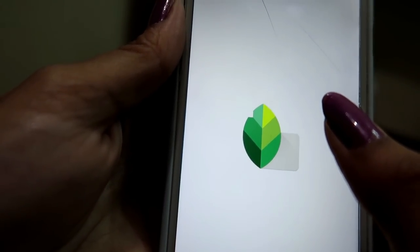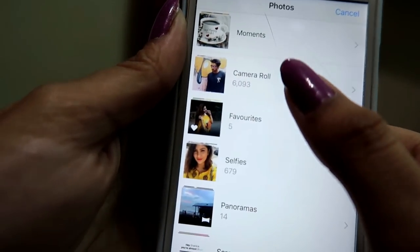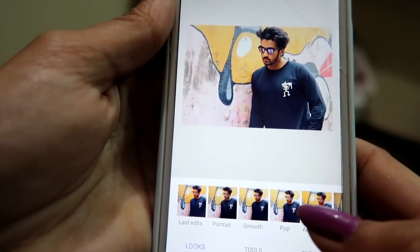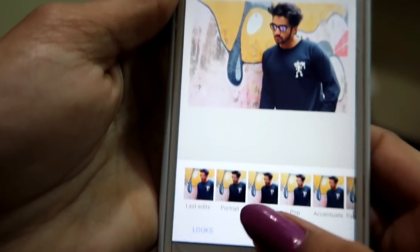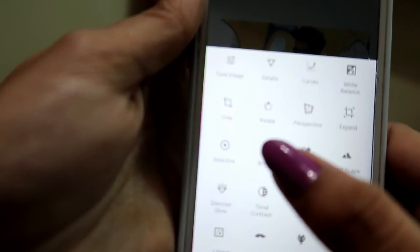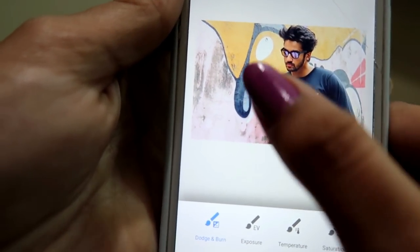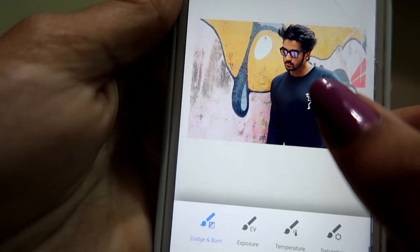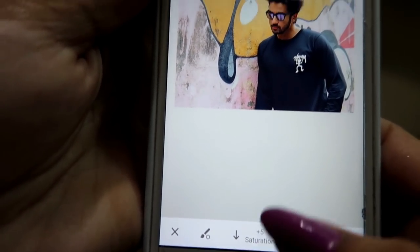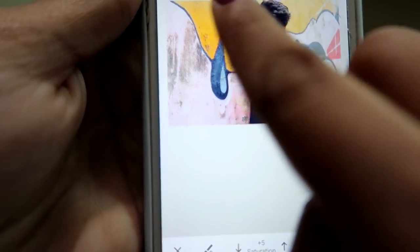Now that it's saved, I go to Snapseed because I'm not done editing that photo yet. I click 'Open from Device' and select the photo I just edited on VSCO. I never select filters on Snapseed — VSCO has better filters for Instagram. I go to Tools and my favorite tool is Brush. You can adjust exposure, temperature, and saturation with it. I want to add a little more color to the background and make Nikhil's face look more glowy. I go to saturation at plus 5 and brush across the background to increase the color.